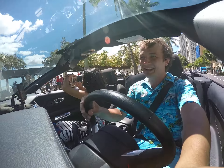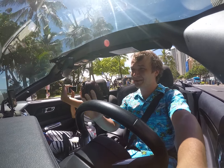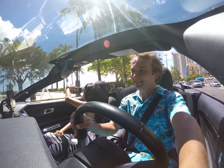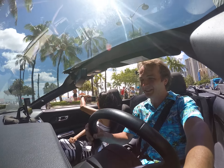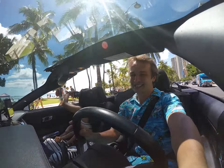Enjoy it here — the convertible is so amazing, we're really loving it. We definitely recommend to all of you to drive this beautiful car along the beautiful beach. It's a real pleasure, just like going for a stroll.